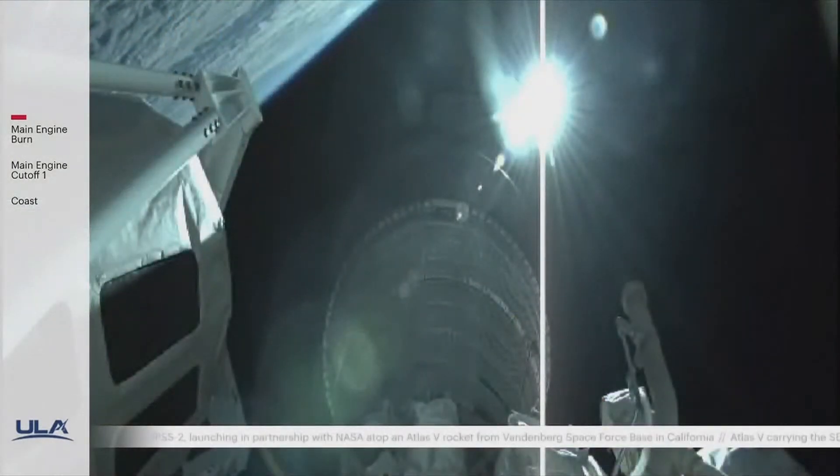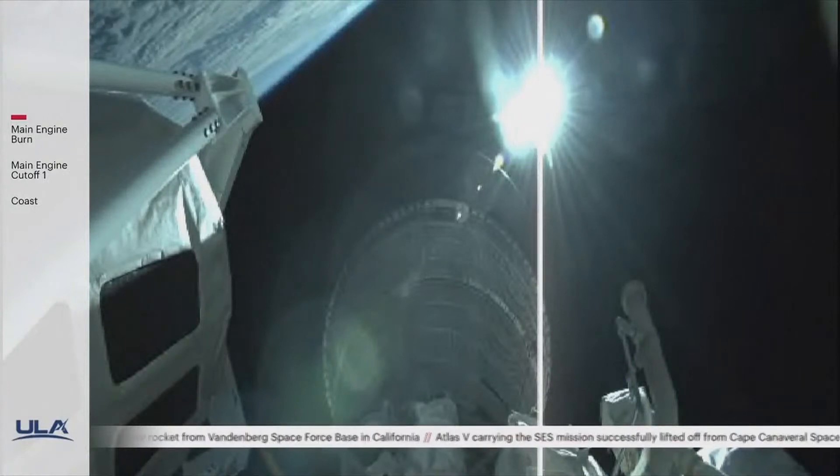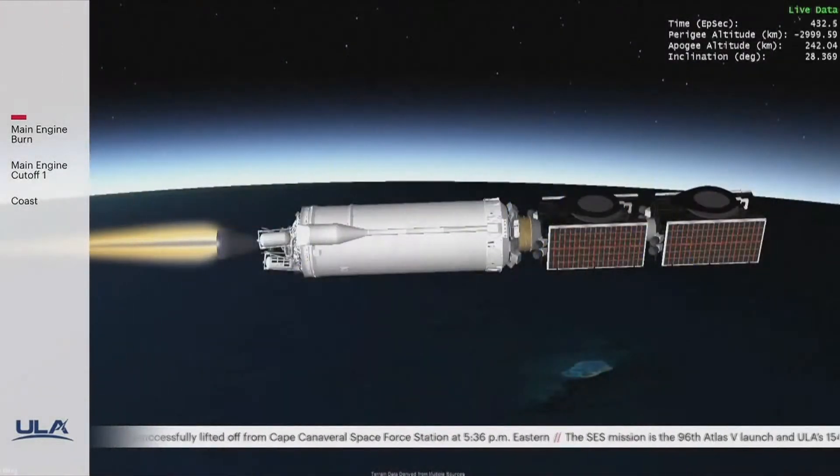After five hours, when we're at the top of that elliptical orbit, we'll do another Centaur burn just over two minutes long that will essentially circularize the mission. We'll be very close to a geosynchronous orbit and take out most of the inclination during that burn, going from about 28 degrees down to about 1.9 degrees. Following that, we'll separate the satellites 40 minutes apart, centered around the T plus six hour mark.